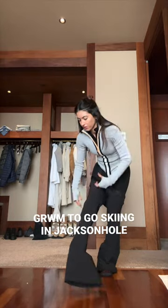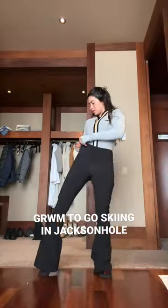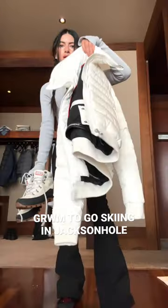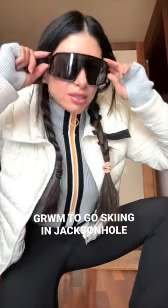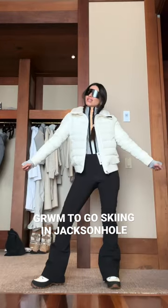Then the pants — the North Face. They fit great, they're warm, they're technical. For shoes, my Hunter boots, paired with my Perfect Moment white jacket, and last but not least, my ugly Sutra sunglasses. So this is it — this is my ski look for this trip.